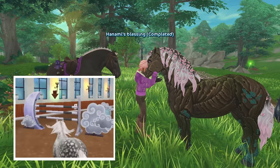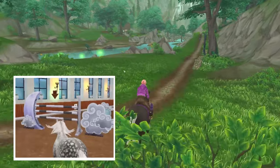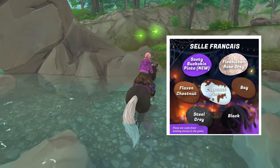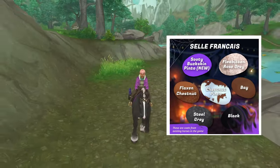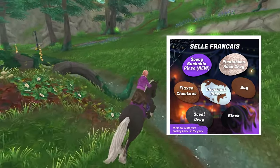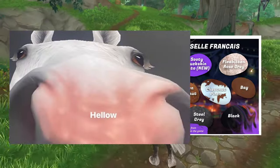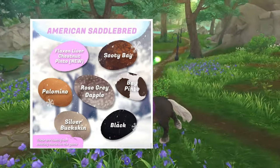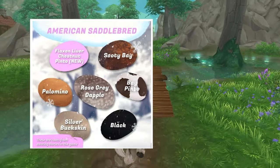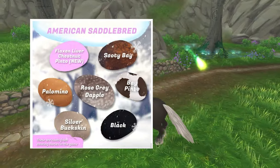It looks like we've got a really beautiful race coming inside one of the arenas with a moon and some clouds — a celestial feel. I'll have the spoilers linked below. Of course we can look forward to the Selle Français; those horses are coming right after the unicorns, which were a surprise — I had no idea the unicorns were coming. These are the colors we should expect, including that flea-bitten gray. The American Saddlebred is also coming — a brand new breed being added to the game — and they say a Flaxen Liver Chestnut Pinto is brand new that they are working on too.